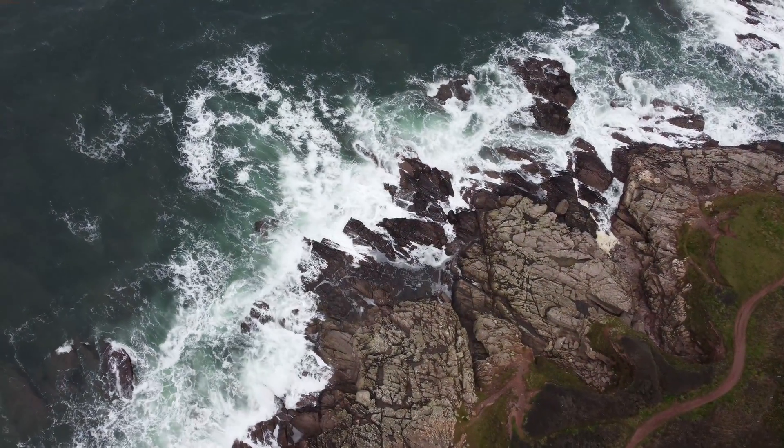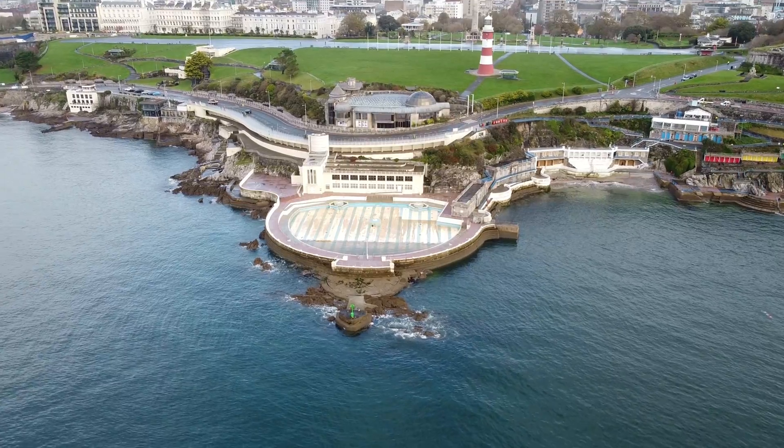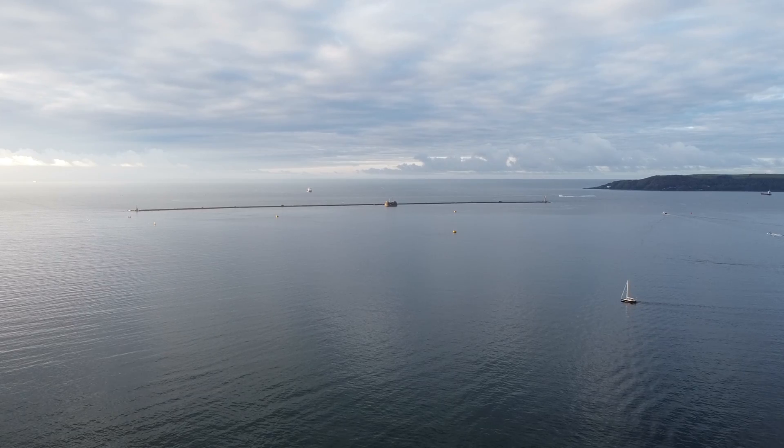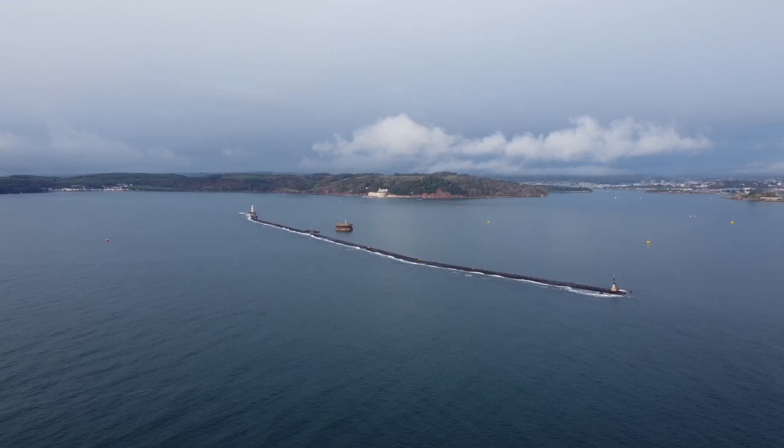The sea is an incredibly powerful force of nature, and when a storm rolls in, it can wipe away coastal structures and sink ships with ease. But humans have been fighting against this force for a long time, so let's take a look at one of the tools we have used: breakwaters.